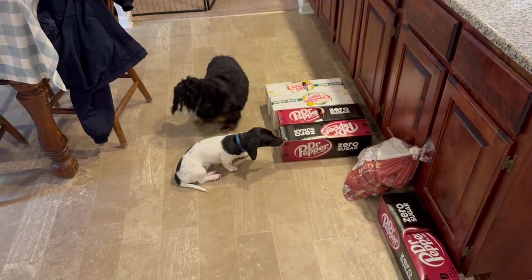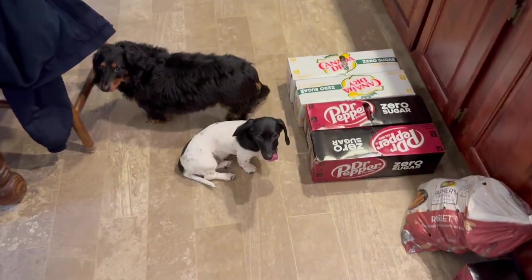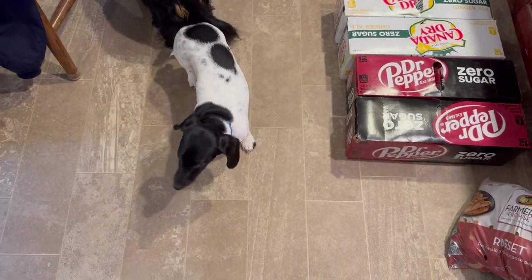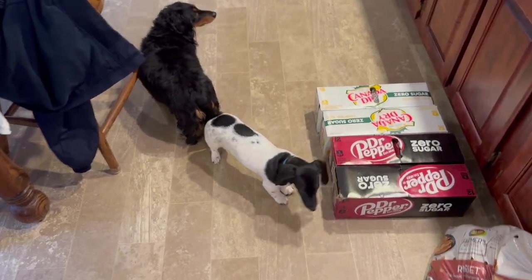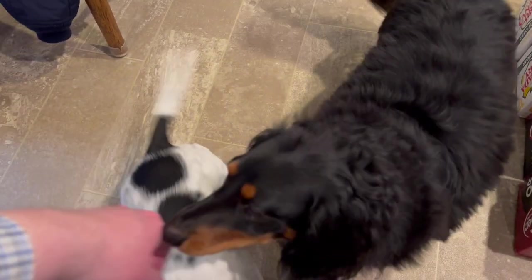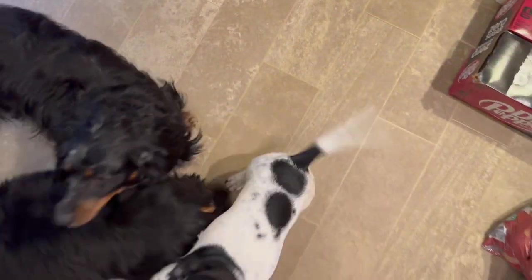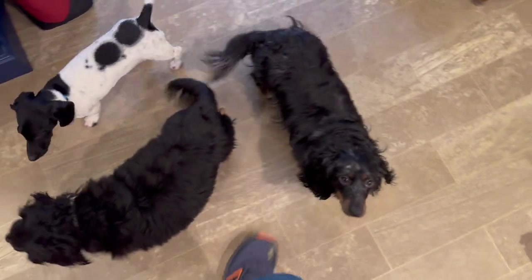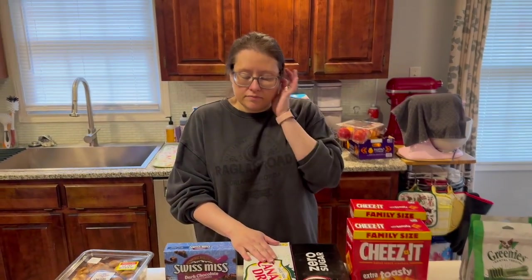We're gonna move this and then start on the other stuff. Hey Luke, quit chewing on the box! You can't have my sodas. Luke! Hey, I'm talking to you. Leave it alone. Luke, you gotta quit, bud. Hi Yoda, hi guys! Tell people bye, we'll be back in a minute. Yoda, stay out of stuff.